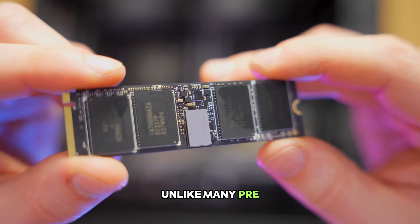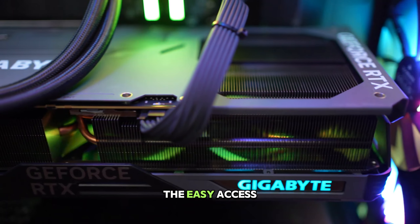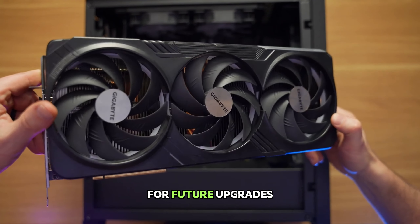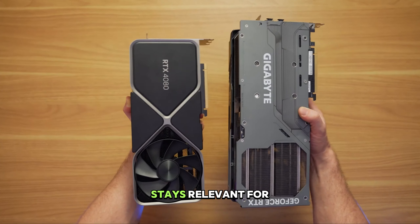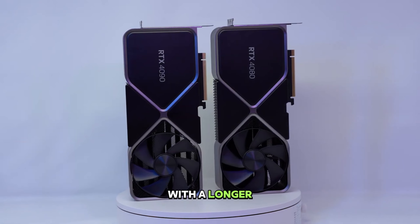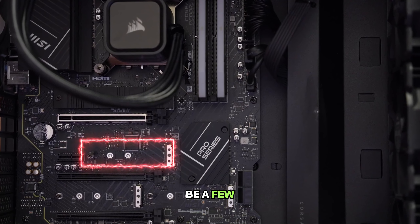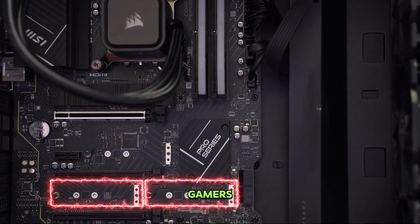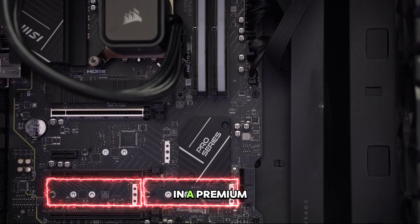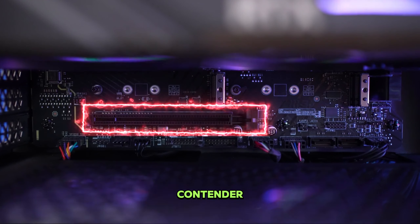Unlike many pre-built PCs, the Vengeance i7500 is built for the future. The easy-access side panel allows for future upgrades, ensuring your PC stays relevant for years to come. Plus, Corsair backs this beast with a longer warranty than most competitors, giving you peace of mind for your investment. Sure, there might be a few considerations, but for serious gamers seeking the absolute best performance in a premium package, the Corsair Vengeance i7500 is a top contender.